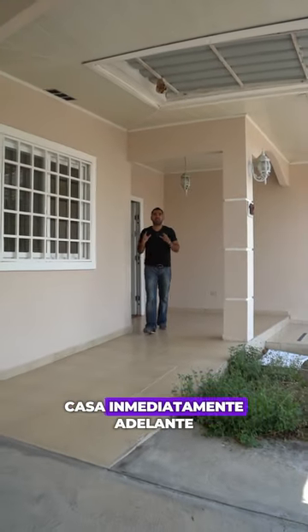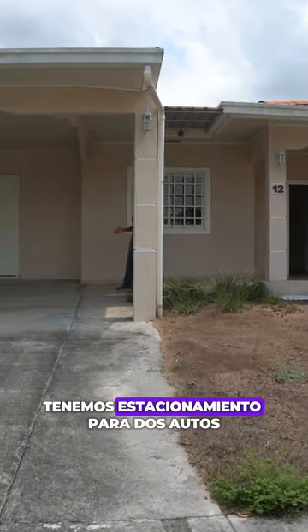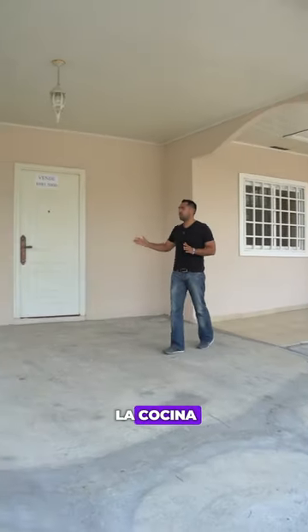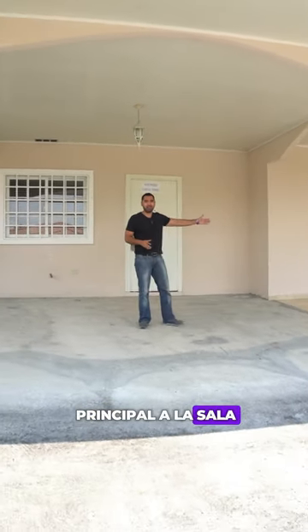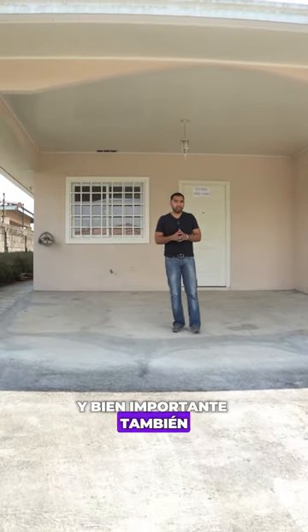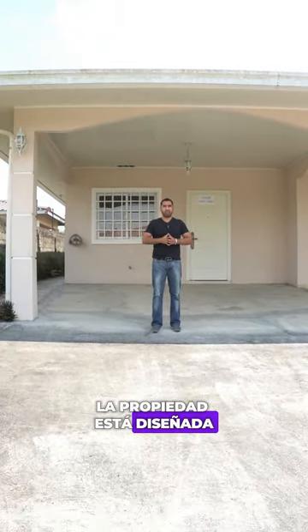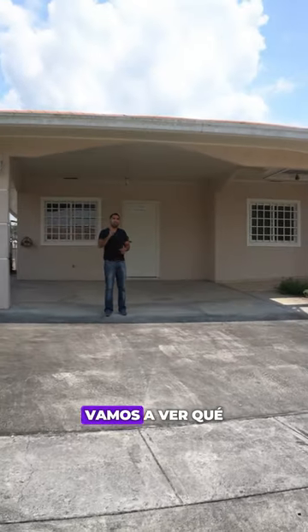Let's explore the house. Right ahead we have a welcoming porch with parking space for two cars, direct access to the kitchen, and the main door entrance to the living room. Very importantly, we are also on a corner lot. The property is designed width-wise — it looks big, spacious, and imposing.